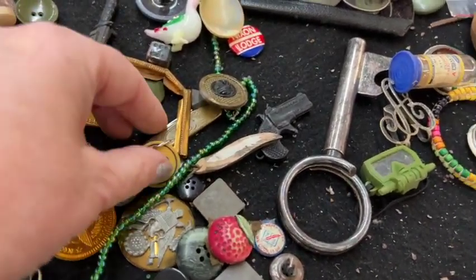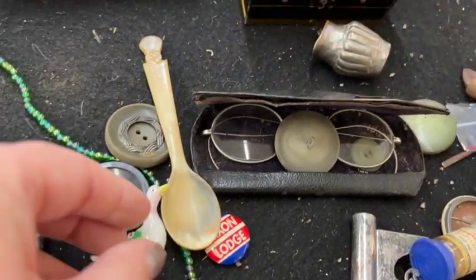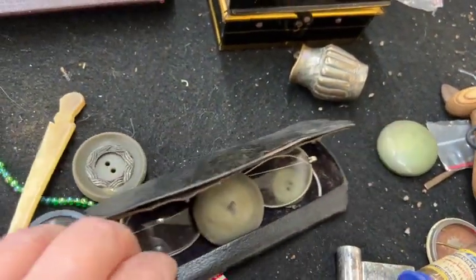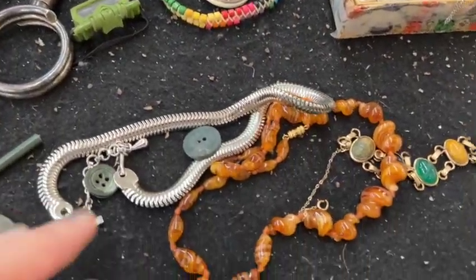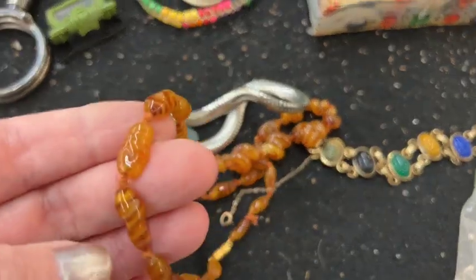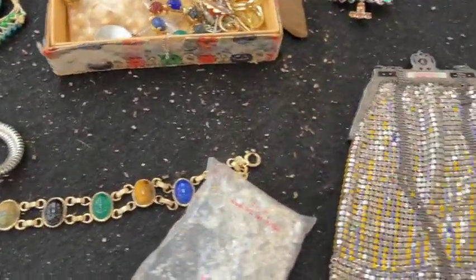But this is kind of a cool old lot. There's a lot of cool junk stuff there. Some old glasses. I see a little bit of jewelry — I'm definitely going to take a look at that. Some pretty stuff, right?